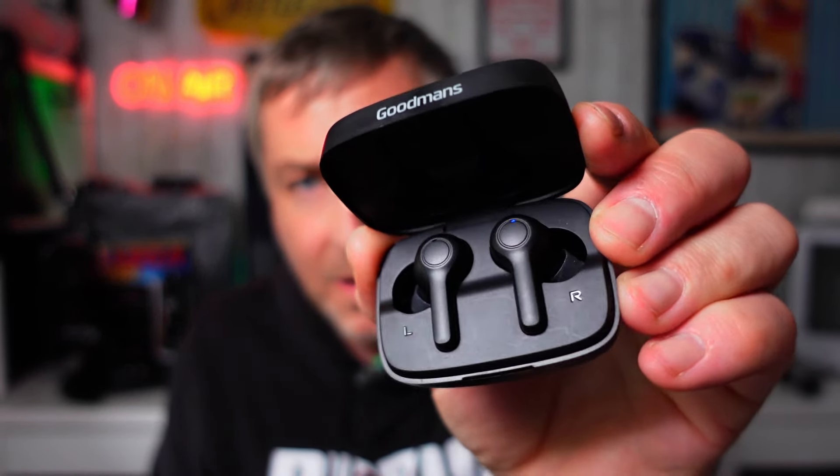So here they are. As soon as you open the case, they go into on mode basically. We're just going to take them out. I don't know if you can hear that, but they're already paired to my phone. And they just sit nicely in the ear.